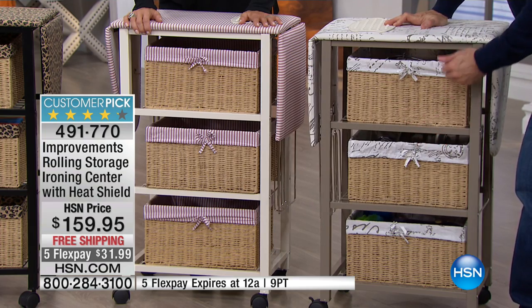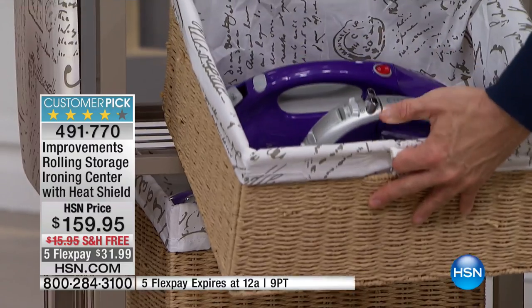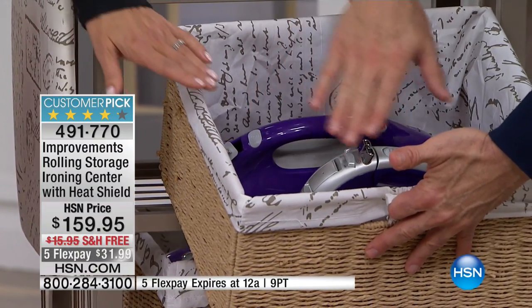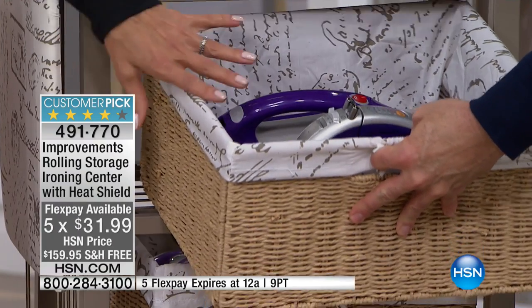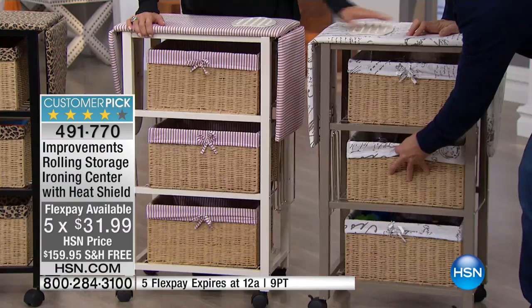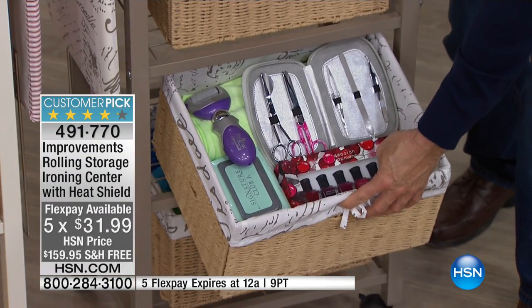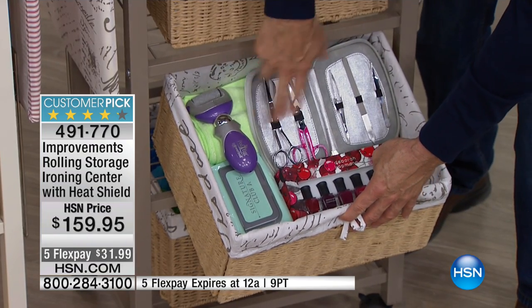It's loaded up with extra toilet paper, hand towels, soaps, all the things in that guest bath that you wouldn't have room for otherwise. If you've got an ironing center with a steamer and an iron, these baskets with the liners are included — it's not an extra purchase. The whole center is included, and you even get the silicone heat shield for your iron.